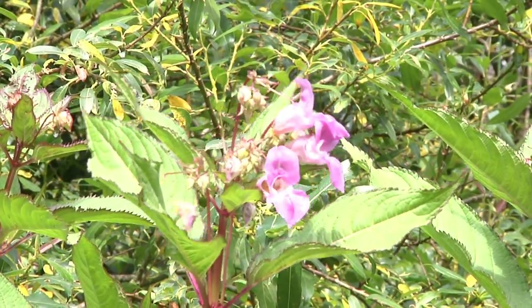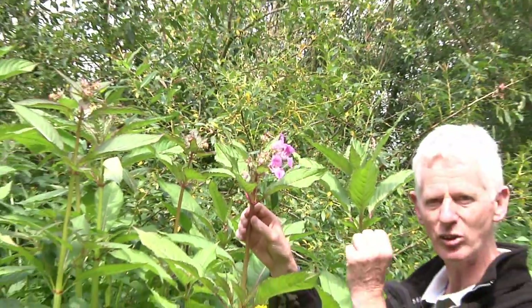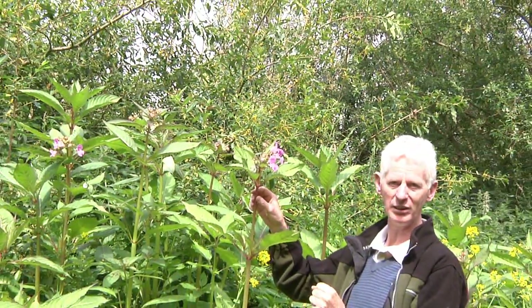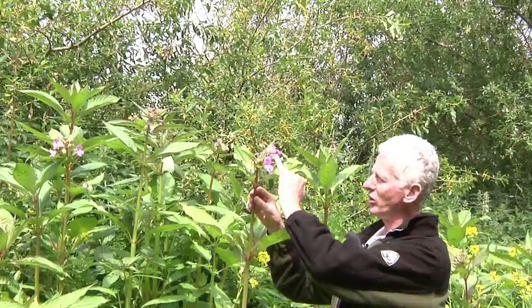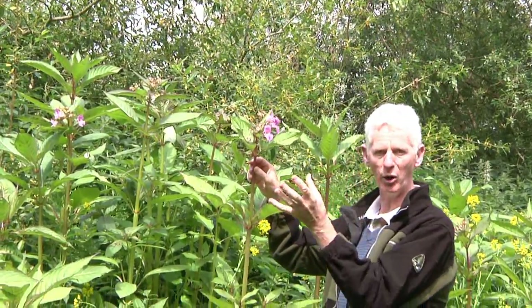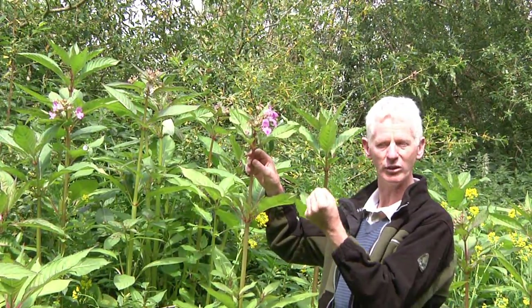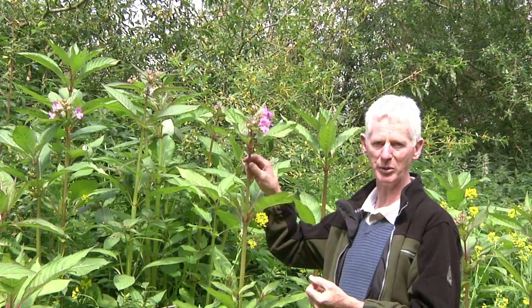At the moment, we don't have any seed heads, but it has a very characteristic exploding seed head. So when mature, if you touch the seed head — which will appear in the next 3 or so weeks — it will explode, sending up to 2,500 seeds upwards of 5 metres away from the parent plant.